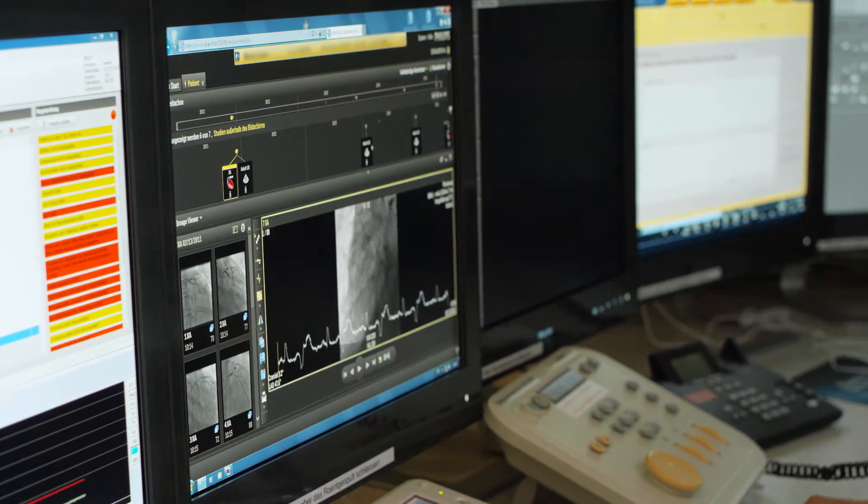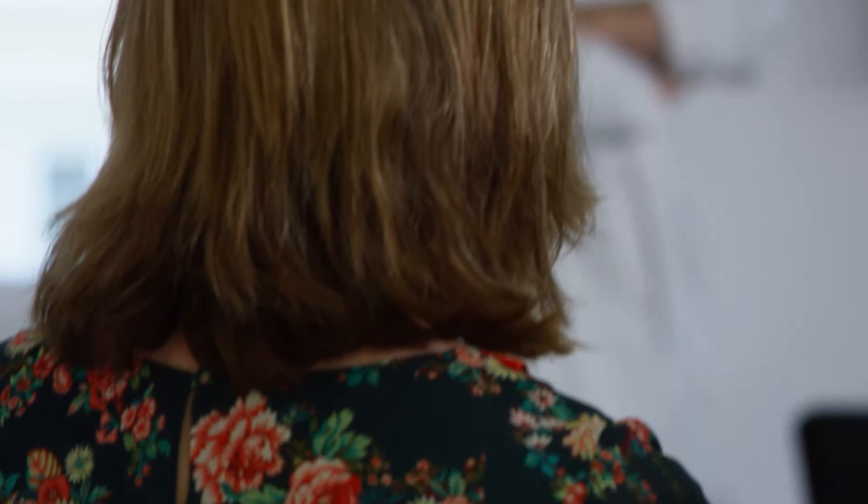With IntelliSpace Cardiovascular we have a complete holistic view on the patient. Because we have far easier access to all our cardiac images, we can make quicker clinical decisions and go on with our work.